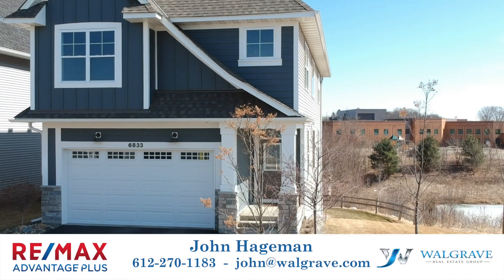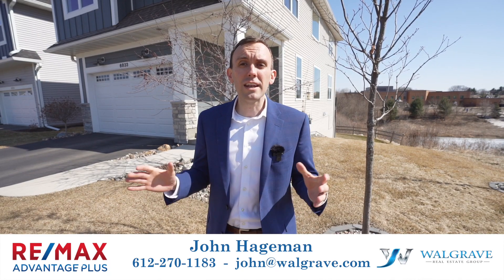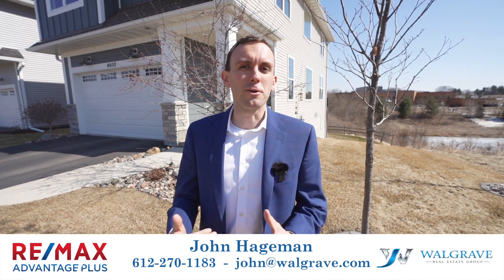Thank you so much for joining me at 6833 151st Street in Savage. If you have any additional questions or you'd like to schedule a showing, feel free to reach out to me. Thanks so much, and I look forward to meeting with you.